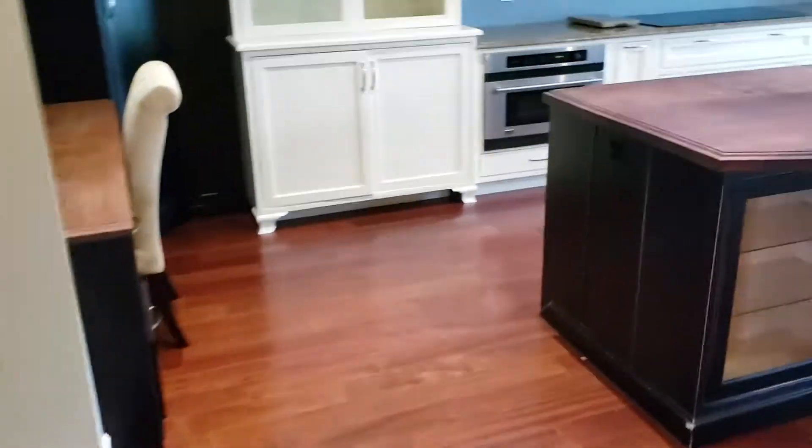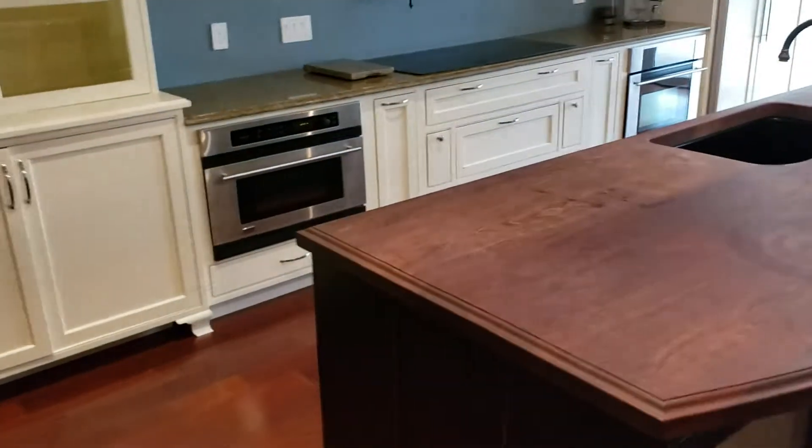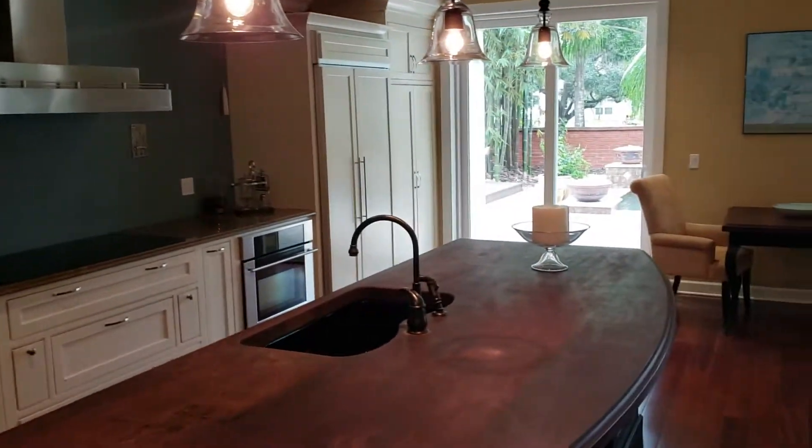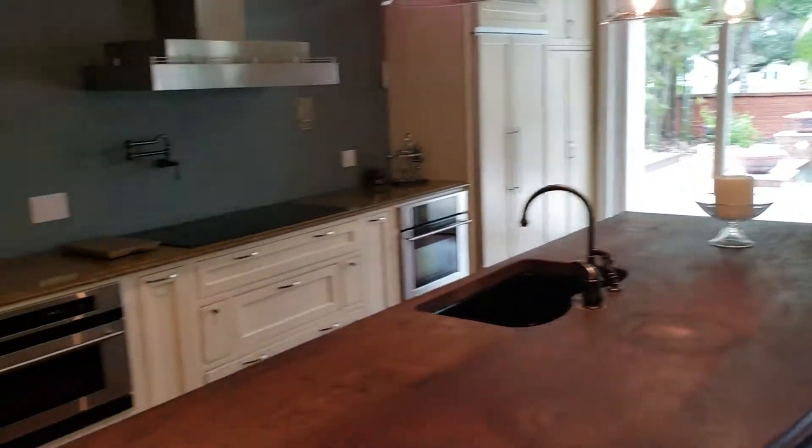We'll just take a quick circle around the downstairs. We'll go through the dining room area first, and then into the kitchen. We have granite countertops, wood countertops, stainless steel appliances — everything is in wonderful condition.